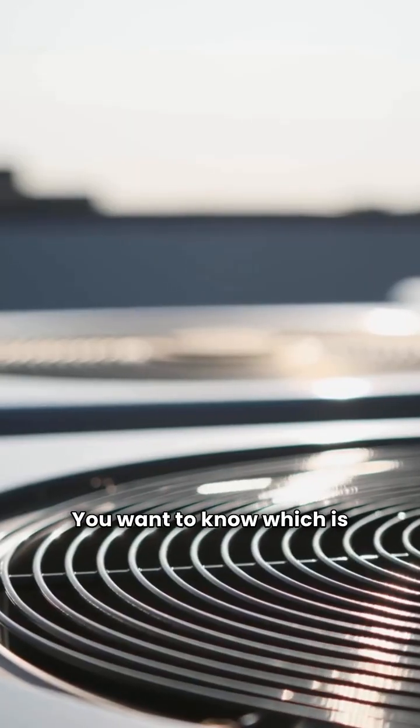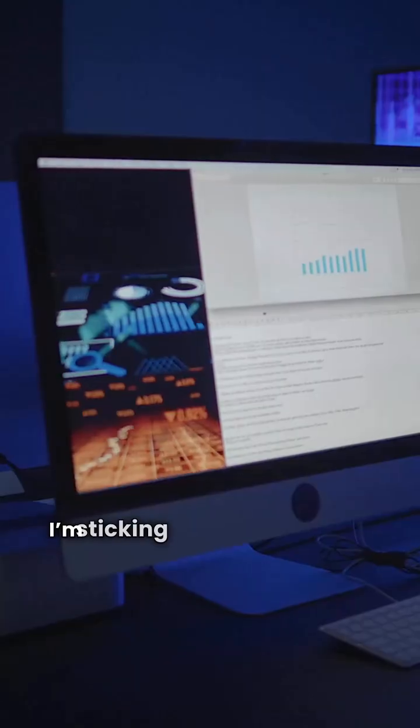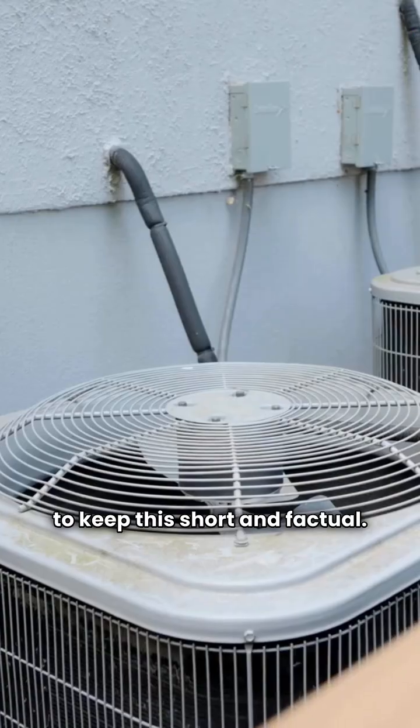I'm the HVAC repair guy. You want to know which is better, Concord or Franklin. Both offer forced air gas furnaces. I'm sticking strictly to the data to keep this short and factual. Let's dive in.